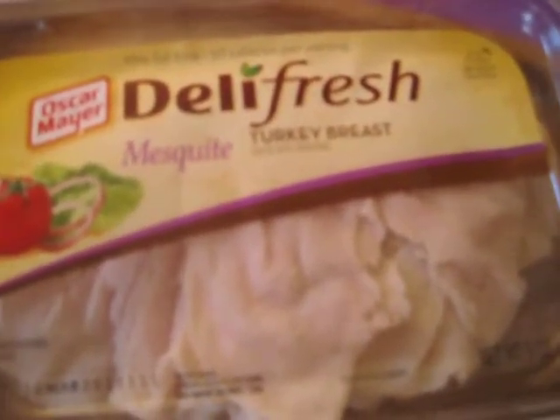We have Oscar Mayer Deli Fresh Mesquite Turkey Breast — that's a very thin sliced lunch meat. Six slices is one point, which is really low. The stats are 50 calories for six slices, one gram of fat, two carbohydrates, and eight grams of protein. If you're counting sodium, it's 440 milligrams, which is kind of high, but I'm not really worried about that right now.